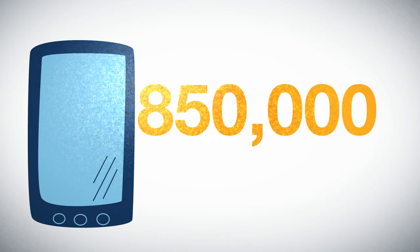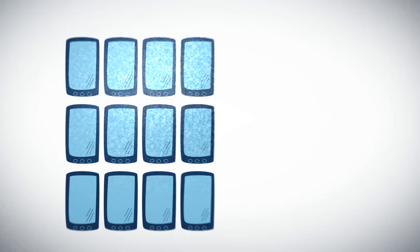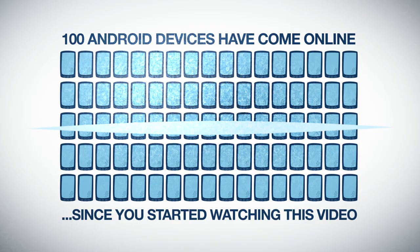You use Linux every day, whether you know it or not. Over 850,000 Android phones running Linux are activated every single day. Compare that to just 30,000 Windows phones, according to the latest reports. That means 100 Android devices have come online just since you started watching this video. Nearly 700,000 TVs are sold every day, most of which are running Linux.